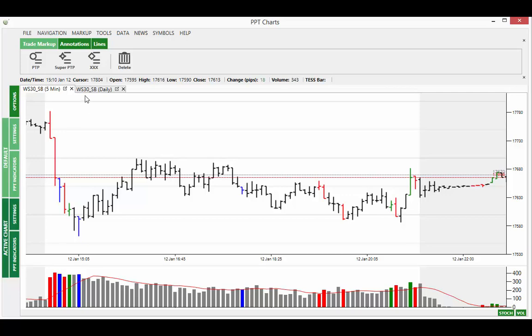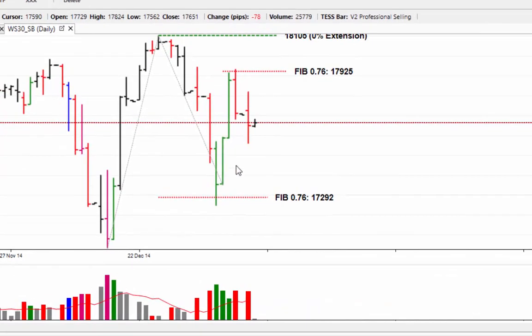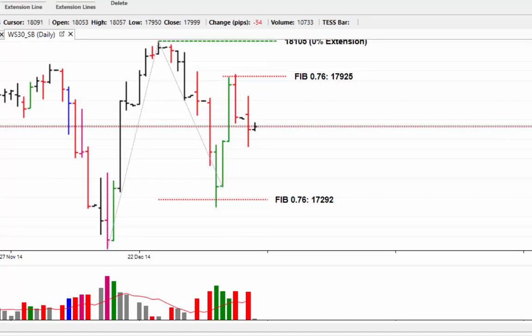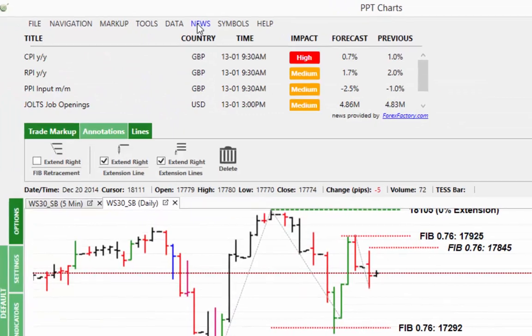Going back to the Dow daily chart, we can see that yesterday we had another selling day. We've had a bit of buying up to this point with 76% of course stopping the market. Drawing in the Fibonacci extensions, we're looking around $17,850 for the market to struggle again should prices move higher during today's session.